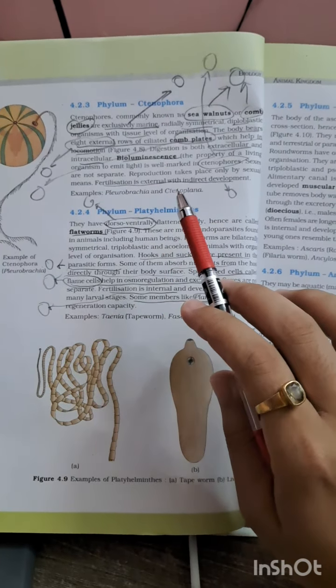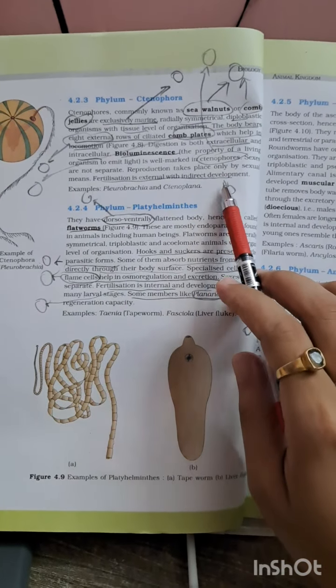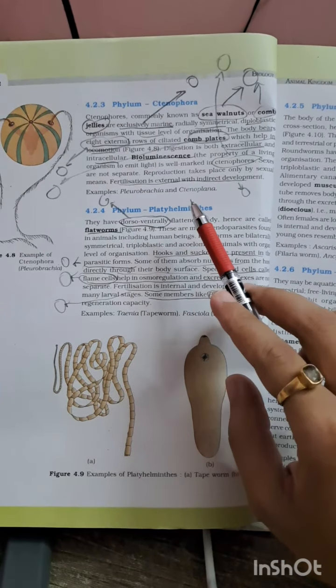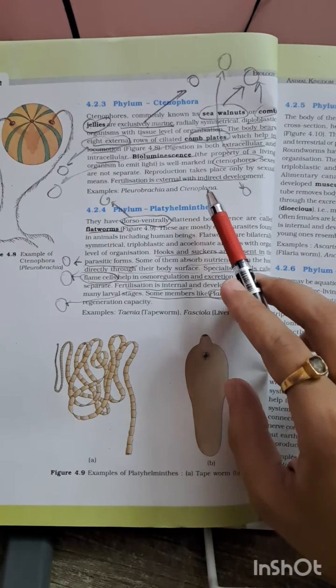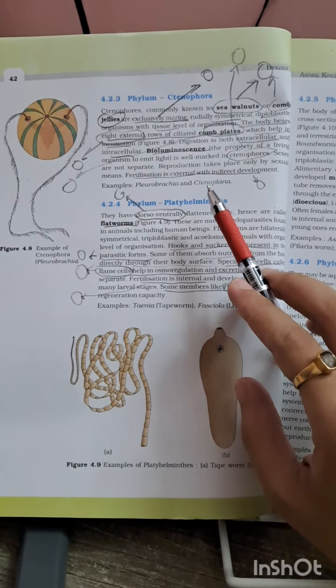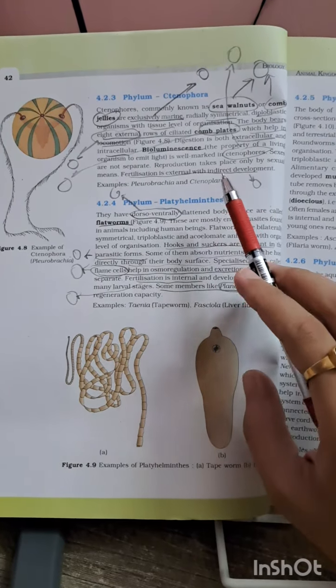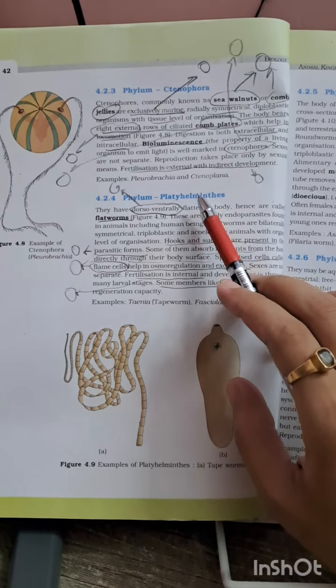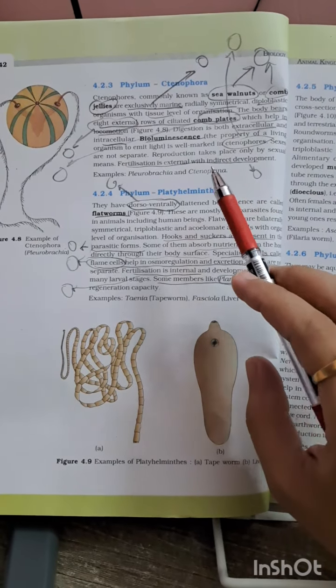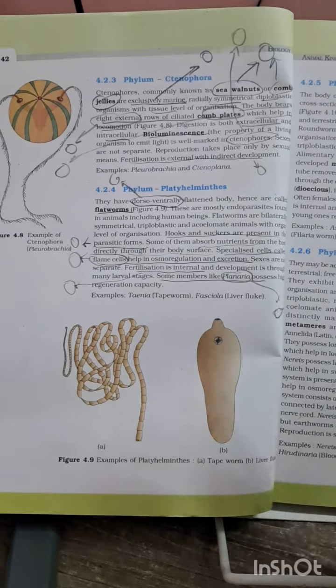In Ctenophora, sexes are not separate and fertilization is external, with indirect development — you have to remember indirect development. Pleurobrachia and Ctenoplana are the examples. Examples are very important for matching-type questions; they may give you an example and ask which phylum it belongs to, and once you know the example you will be clear about the question.